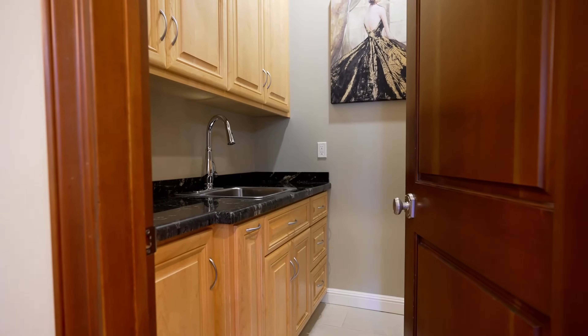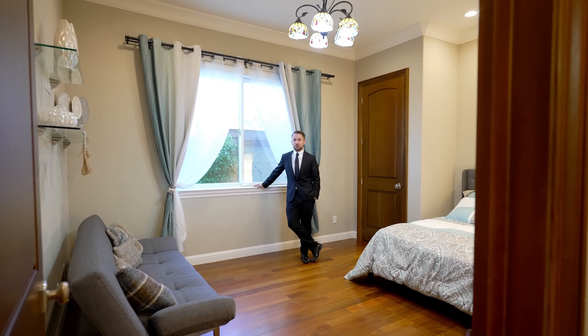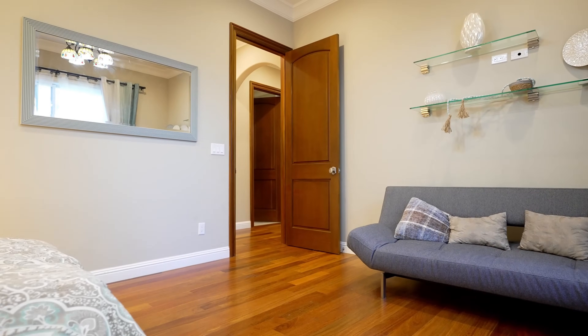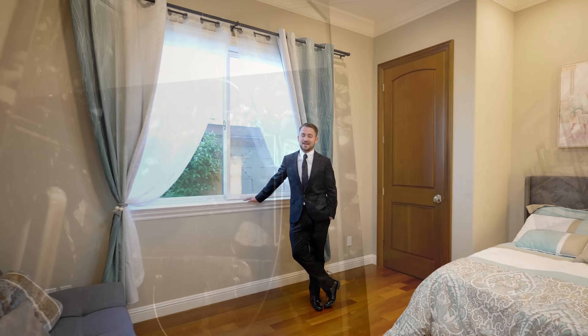The laundry room comes equipped with appliances, extra storage, and a sink for your convenience. Right now we're in bedroom number three, and the cool thing about this bedroom is that it's located right next to another full bathroom. There are three full bathrooms in this house, and a powder room.